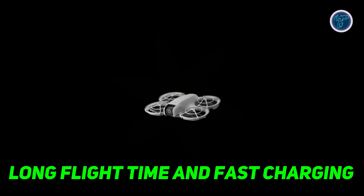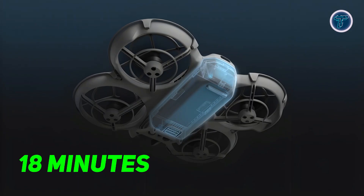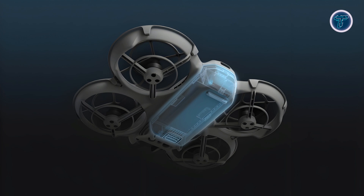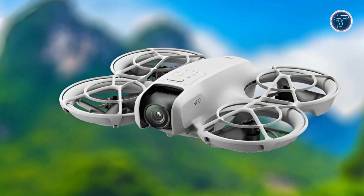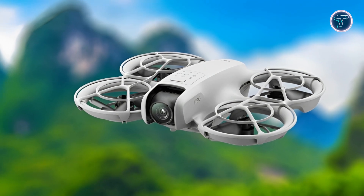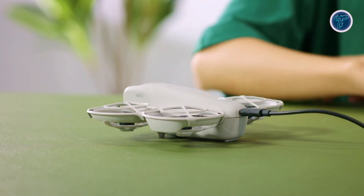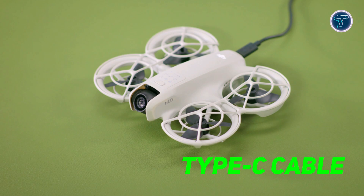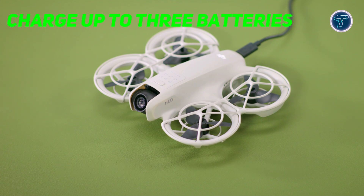Despite its small size, the DJI Neo packs a significant punch when it comes to flight time. With up to 18 minutes of flight time on a single charge, the Neo can perform over 20 takeoffs and landings in succession, giving you ample time to capture life's moments. Whether you're documenting an outdoor excursion or filming a quick vlog, the Neo's extended flight duration ensures you won't miss any critical shots. For added convenience, the Neo offers direct charging through a Type-C cable. The optional two-way charging hub can charge up to three batteries simultaneously, making it easy to get back in the air faster.